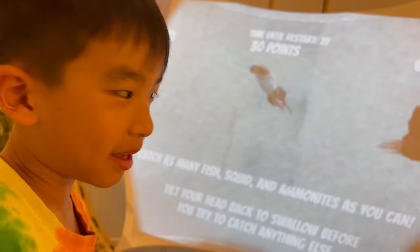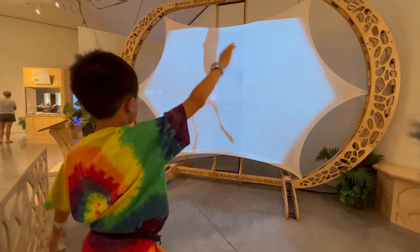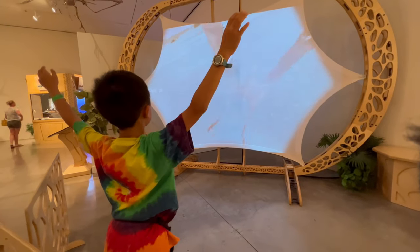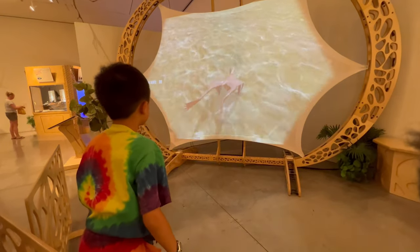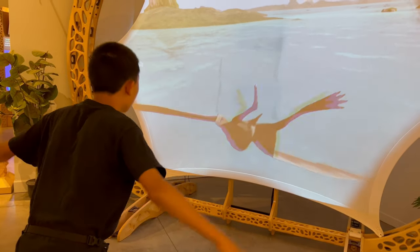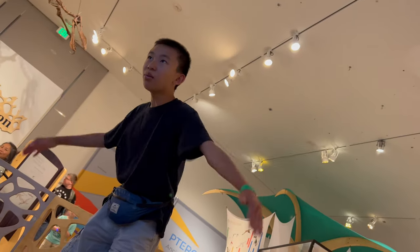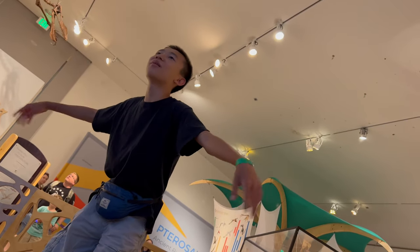Now I'm going to play a game where you have to catch with a cat and fish. Go, go, go, go, go, go! My arms hurt already.